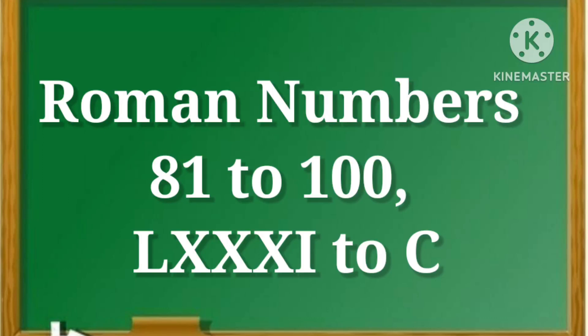Welcome to my channel. Today we learn Roman numbers from 81 to 100. So let's start. 81.